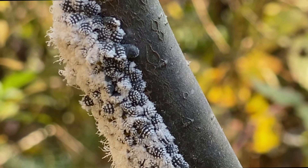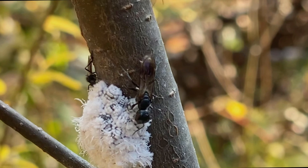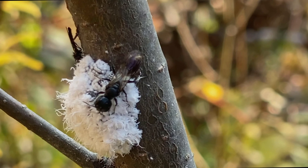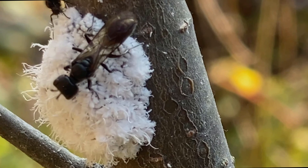Aphids exude a sugary waste material called honeydew. Lots of other critters would love to take advantage of this honeydew, but right up here with this cluster of aphids there are ants that often guard them. They farm these aphids — protecting them from predators — and in return the aphids thrive, while the ants subsist on honeydew which they carry back to their colonies.